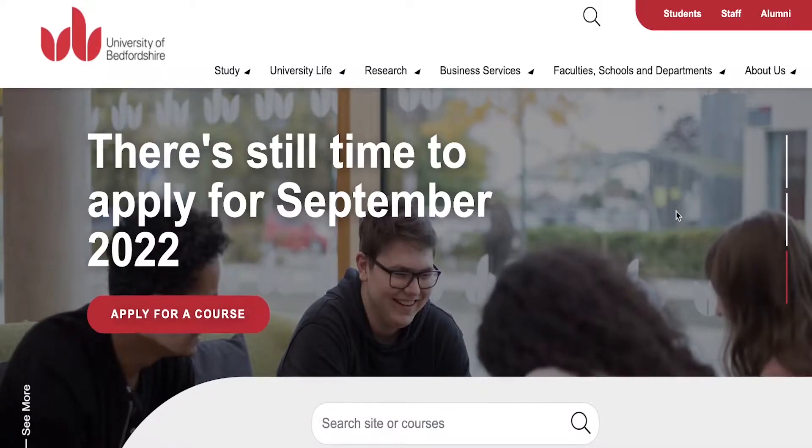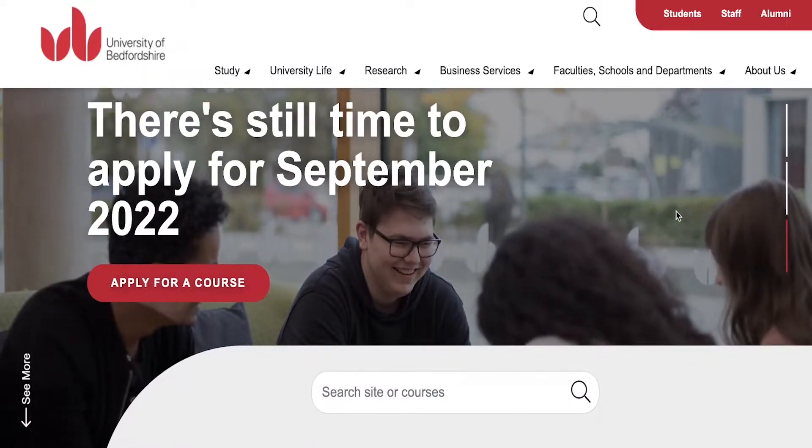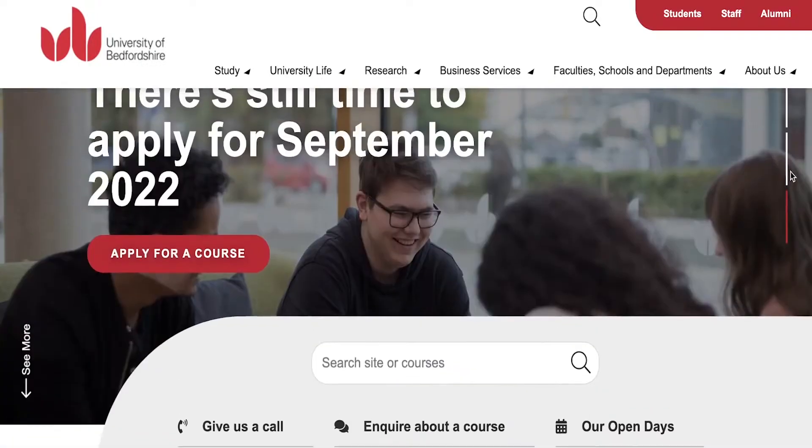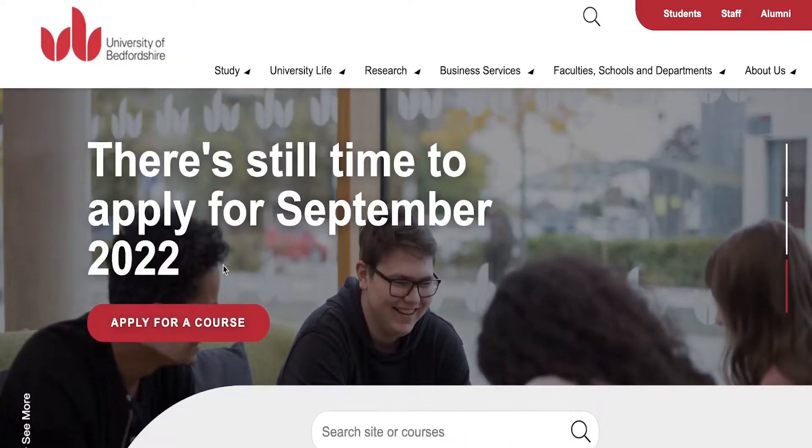Welcome back to the channel. Today we will be taking a look at the University of Bedfordshire. To get started we're just going to head on to their website, and you can see the University of Bedfordshire is currently taking in applications to apply for summer 2022.